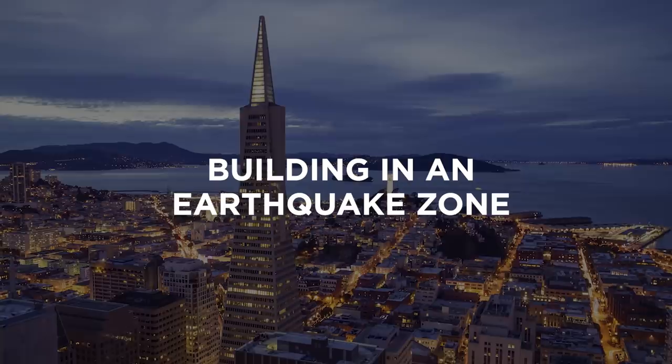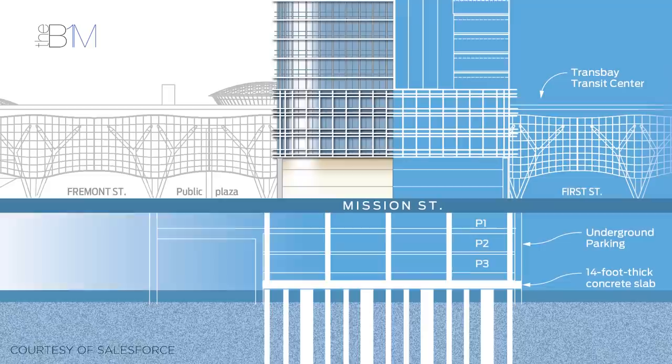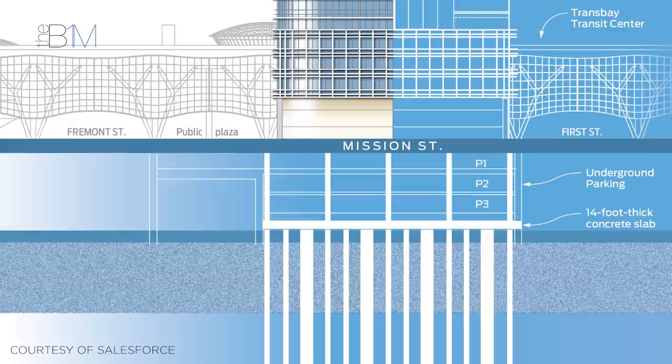To construct a building of such height, on land that was reclaimed using landfill and in a region prone to earthquakes, engineers developed some of the largest foundations ever used in San Francisco. In total, some 42 foundation piles, each over 300 feet or 100 metres in length, were drilled into the underlying bedrock.